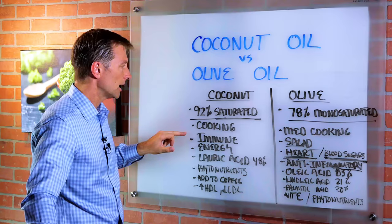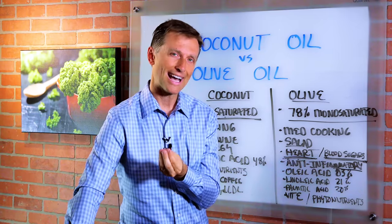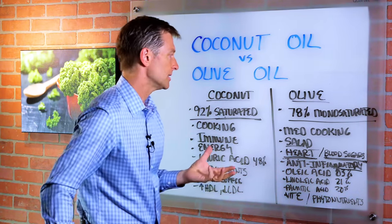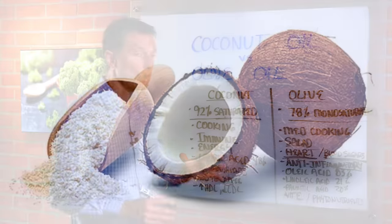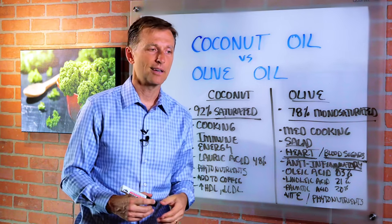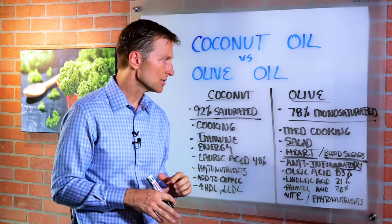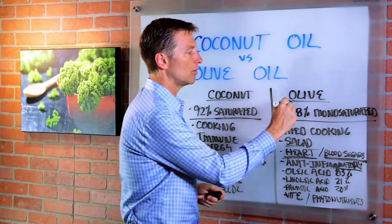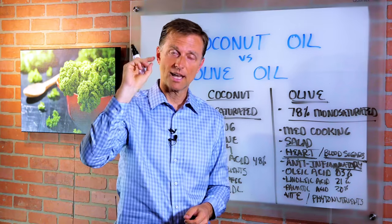Coming over to coconut oil — coconut oil is really good for your immune system. It has something called lauric acid, which is also high in breast milk. Lauric acid is really good to support the immune system and is antimicrobial. You can put a drop of coconut oil with garlic oil in your ear to help ear infections, and you can do the same thing with olive oil — it will also help ear infections.